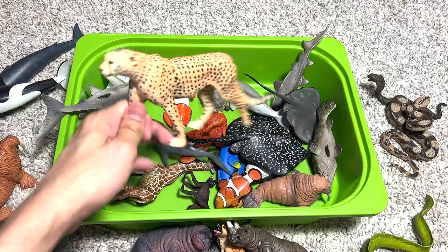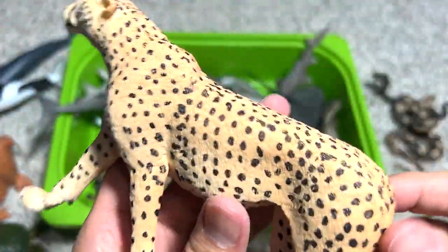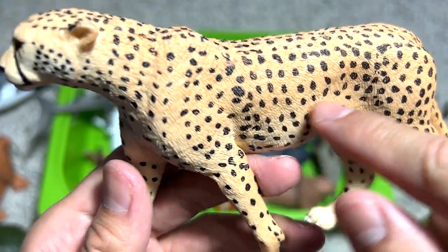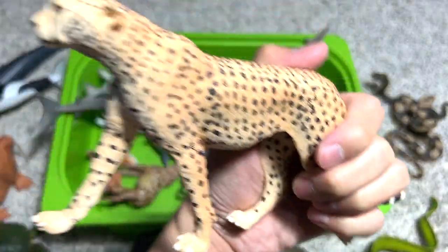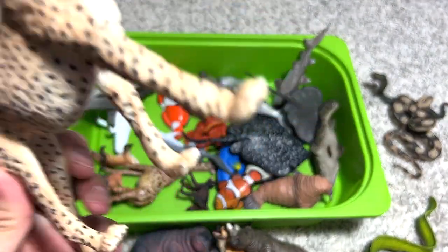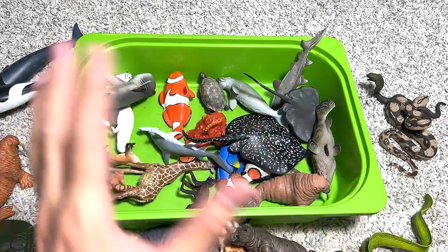This is a really beautiful cheetah figure from Safari Ltd, made of high-quality material. You can see intricate detailing on the fur. Cheetahs are the fastest land animal on Earth, running up to 120 kilometers per hour — which is amazing, because I don't even drive that fast most of the time.